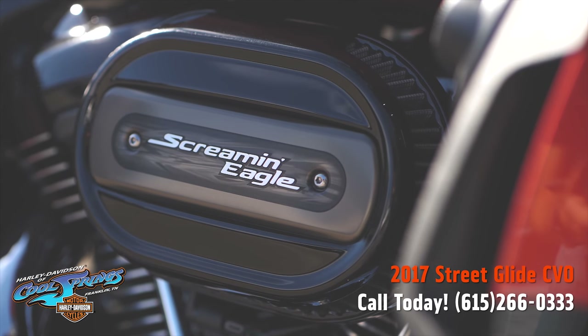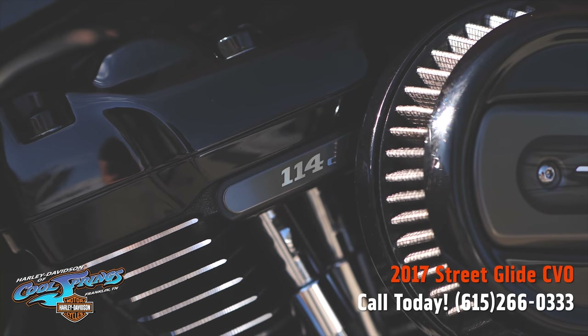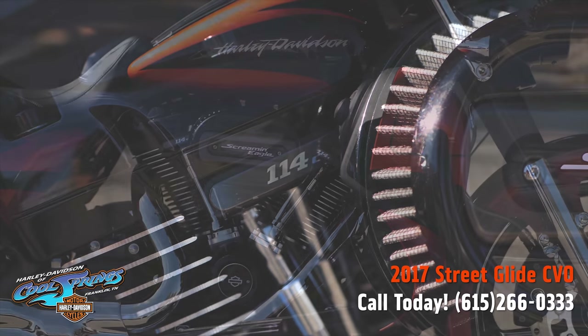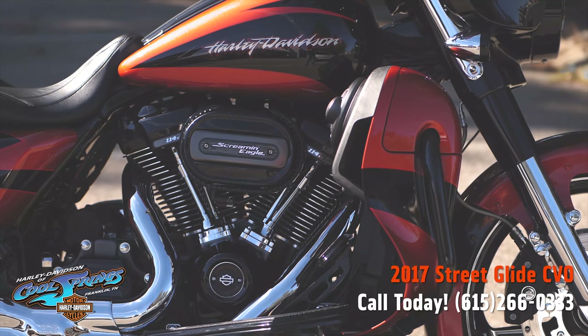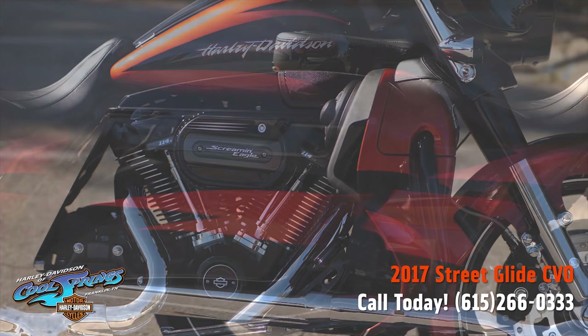This CVO has it all. As everyone knows, it's got the Stage 2 Boombox stereo. Everything is color matched. Daymaker headlights. The wheels are unbelievable.